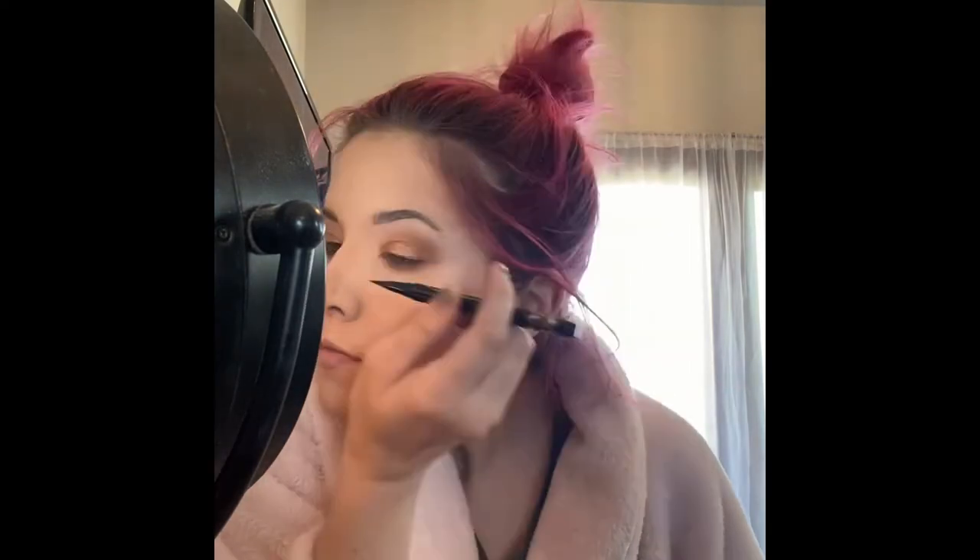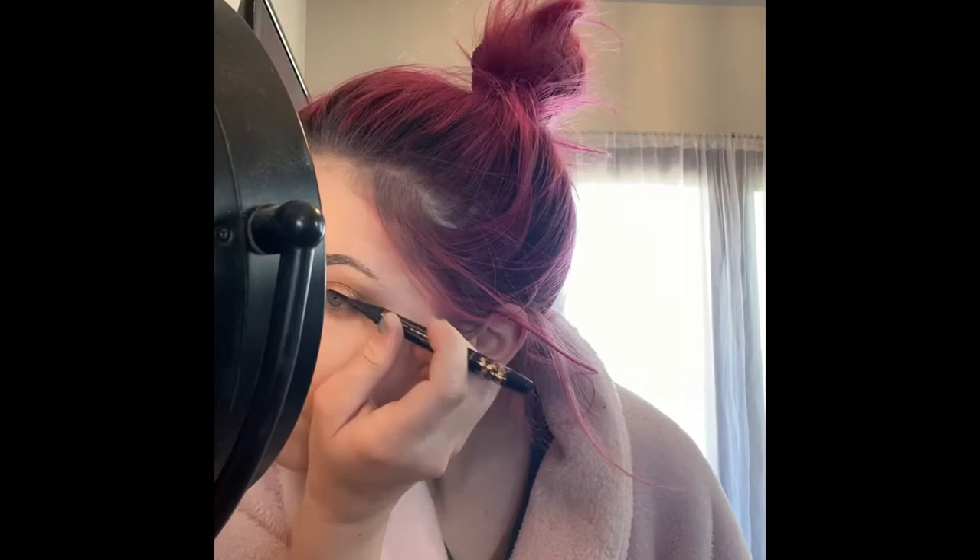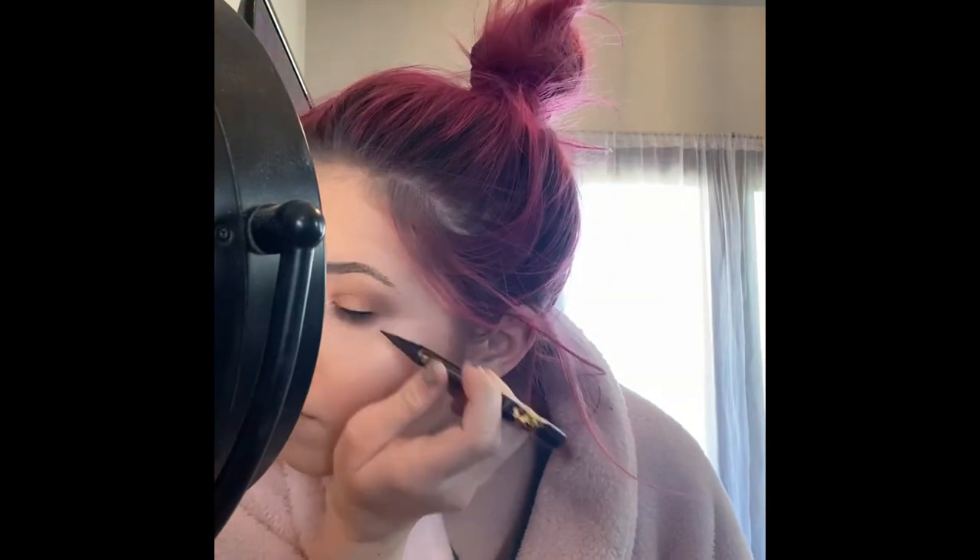Then I'm going to take the Tarte dual-ended black liner and use the liquid side to wing that out. This is a very, very black liner — I believe it was $12. I think it's the most ingenious thing because it's perfect for travel — it has a liquid side and a pencil side and they're both phenomenal. Once I'm done winging out my liner, which is taking me a while as you can see...